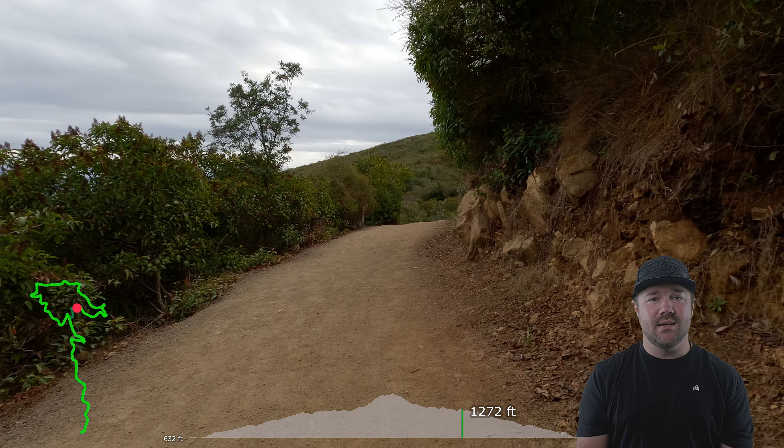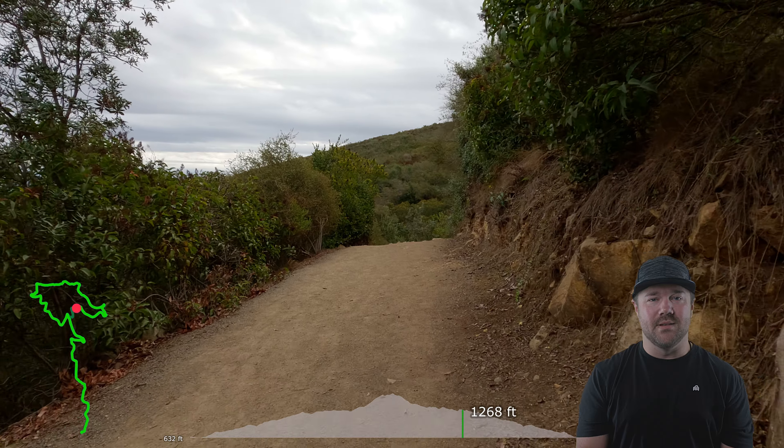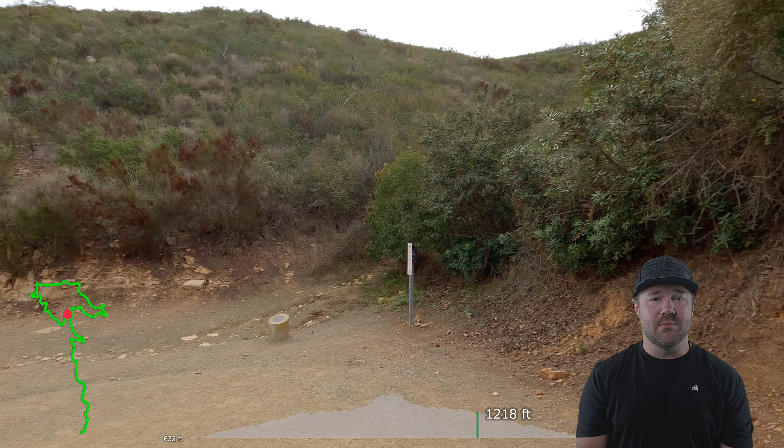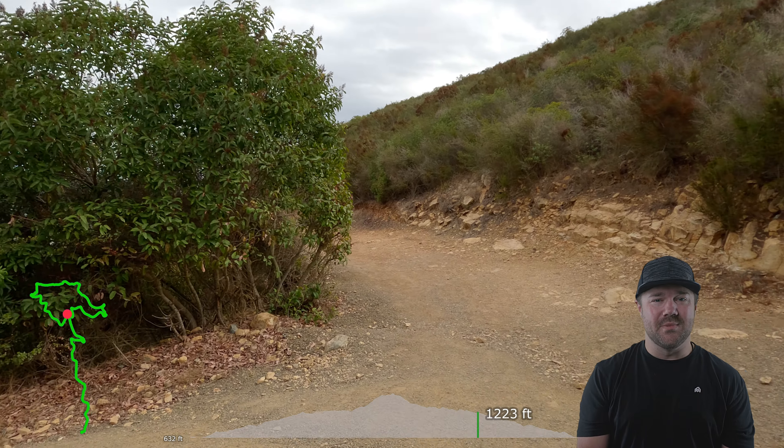If you live in the area, this is a great hike to frequently visit just for the challenge and to help maintain your regular fitness. If you found this video helpful, please make sure to like so I know you like what I'm doing, comment on your favorite part or where you want to see next, and subscribe for future updates.